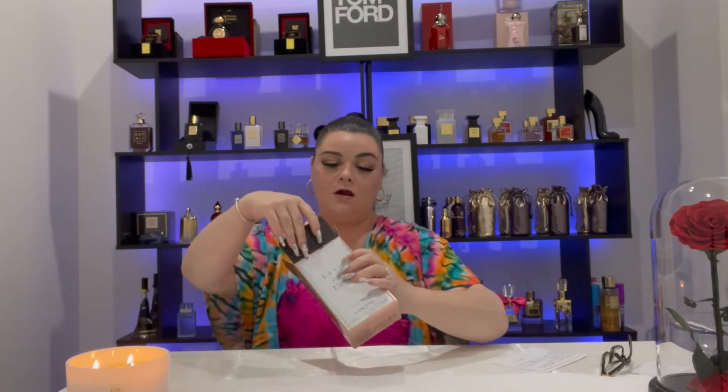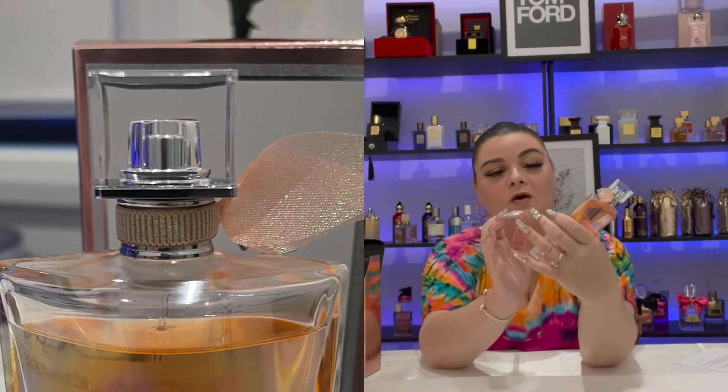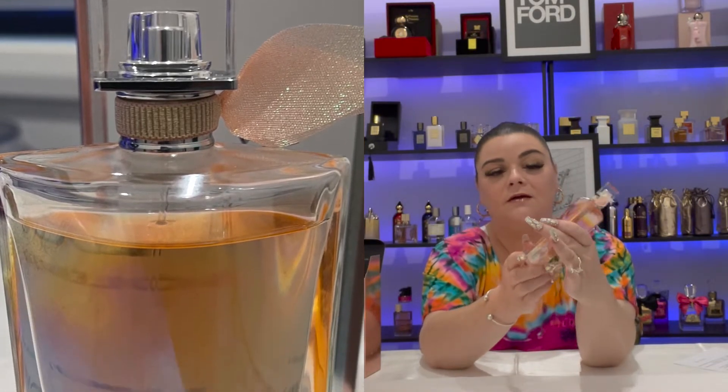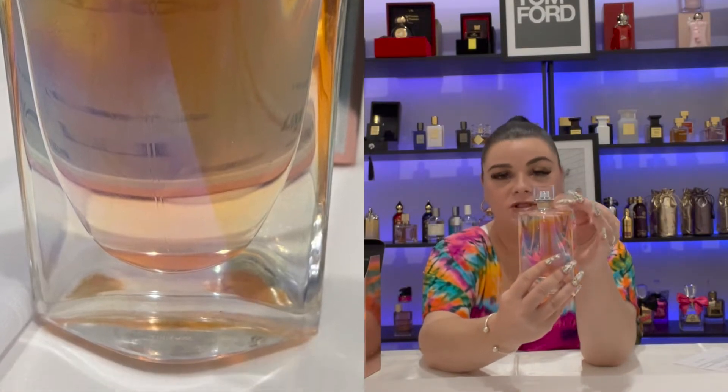Hey everyone, welcome back. So here we go. That's the box there. Oh it's such a pretty bottle, oh my goodness. Look at that — isn't that a beautiful bottle? It has a holographic exterior and then obviously you've got the traditional bow like all the La Vie Est Belle products do.